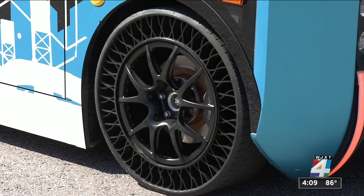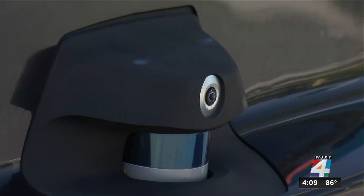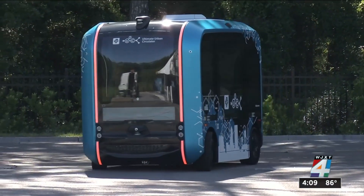These airless tires from Goodyear will be tested on JTA's OLLI 2.0, one of their 15-seater autonomous vehicles that are also currently in testing.